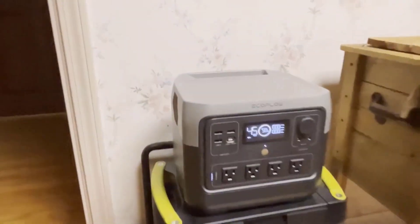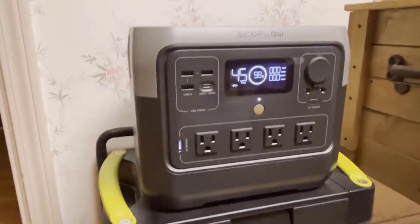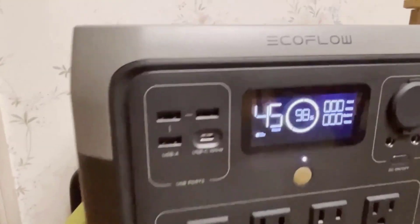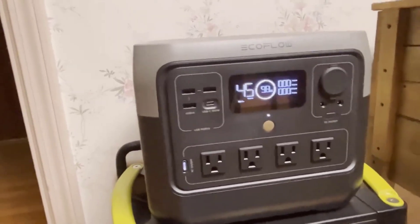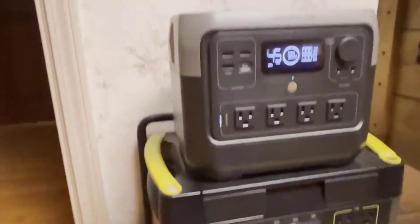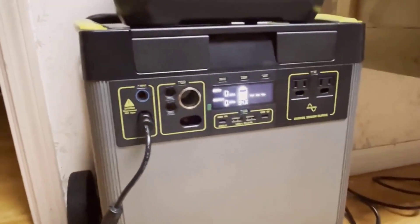Number 4: Durable and Safe. Durability and safety are paramount when considering a power station, and the Yeti 6000x excels in both aspects. Its professional-grade construction, featuring a heavy-duty anodized aluminum enclosure, ensures longevity whether used at home or off-grid. The internal battery unit is separately sealed, enhancing safety. Goal Zero employs Tier 1 lithium battery cells protected by a sophisticated multi-sensor battery management system, ensuring reliable and secure operation. Moreover, the inclusion of a two-year warranty and access to U.S.-based customer service enhances peace of mind for users.